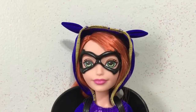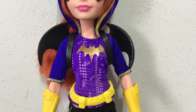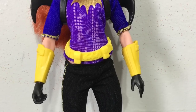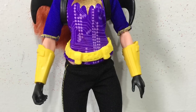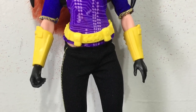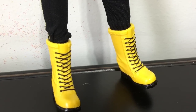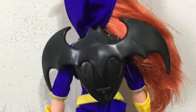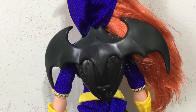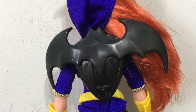Next up is Batgirl. She has a super cool hood with little bat ears and a black mask. Going down her top is purple with the bat symbol and an awesome circuitry board design — fitting for a techy who loves her gadgets. She has two yellow gauntlets with black painted-on gloves, a yellow belt with pouches to keep her gadgets in, and black leggings with yellow stitching down the side that tuck into yellow combat boots with black laces. Much like Bumblebee she also has a backpack, but hers is bat-themed with wings visible at the top forming the bat symbol.